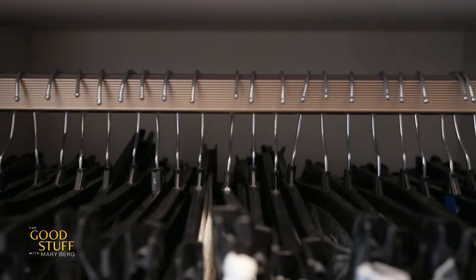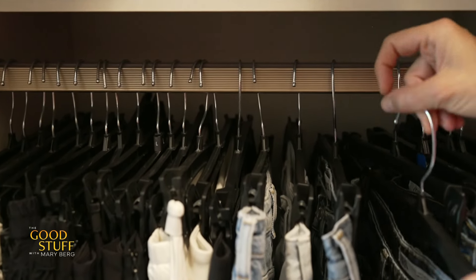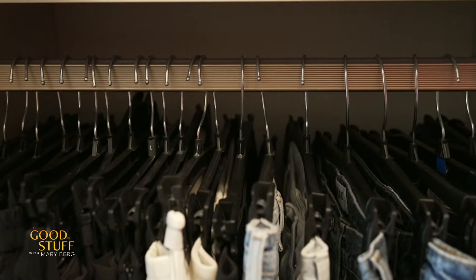If you really want to wear all the clothing in your closet, hang all your pieces backwards. When you get dressed every day, when you pull it out and put it back in, hang it the right way. That way you can focus on the pieces you're not wearing so that at the end of the season, you actually wear all your clothes. It feels amazing.